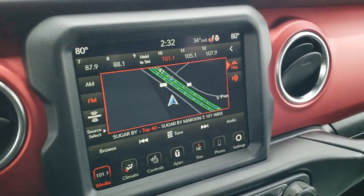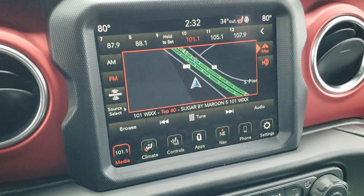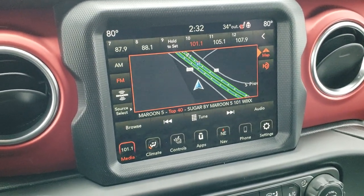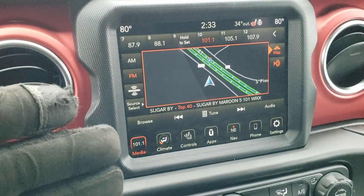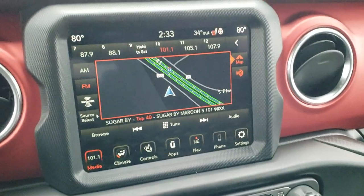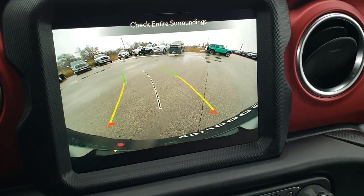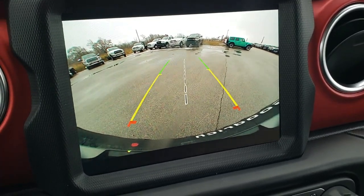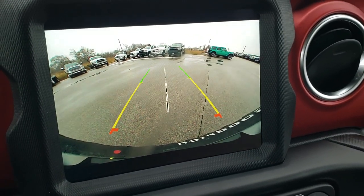It has the 8.4 touch screen radio with factory navigation, AM, FM, and Sirius XM radio capabilities. This is also the 4C radio which gives you Android Auto and Apple CarPlay projection capabilities, so you can project your phone display right to the radio using a USB cable. This is also where your high definition backup camera shows up — very crisp and HD quality, and those are standard on the Wranglers now.